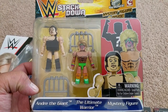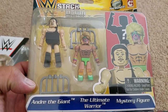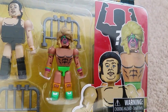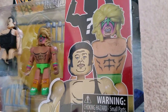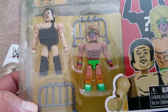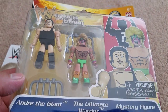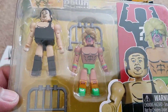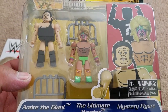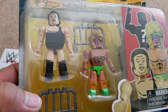Off of Amazon I got this WWE Stackdown figure three-pack featuring some WWF legends: Andre the Giant and the Ultimate Warrior, plus a mystery figure. I have no idea what's in there or if it's random — I'm pretty sure whatever the mystery figure is, it's fixed in the pack. I'm hoping it's also a legend and not a more modern one. I forgot how much I paid but it was always a stupidly expensive price before — I found it for a good price, less than 10 bucks, so it was a no-brainer to pull the trigger.